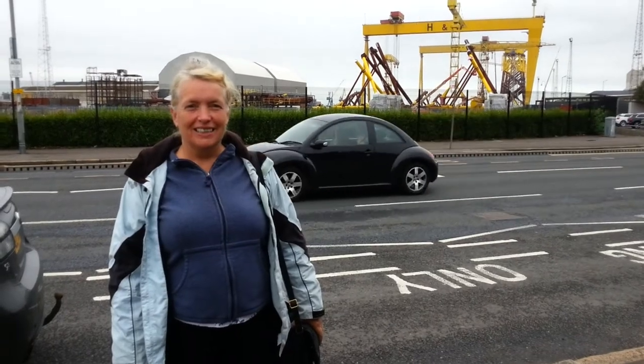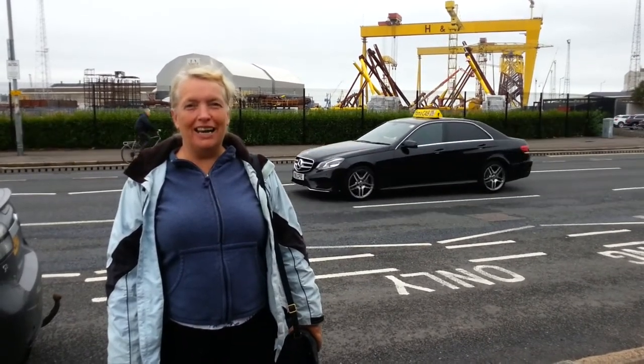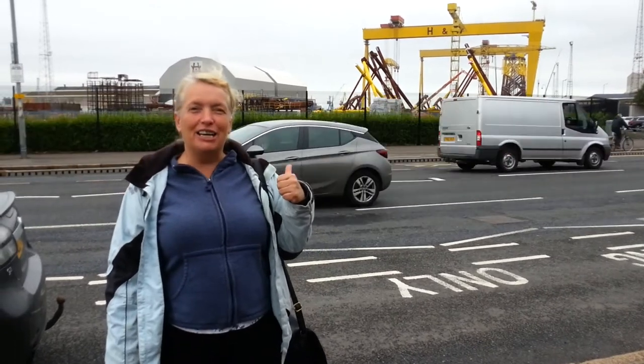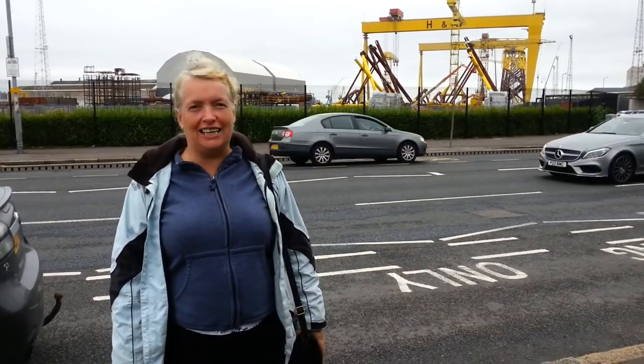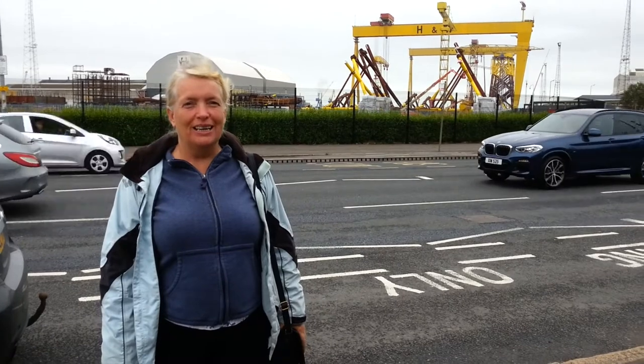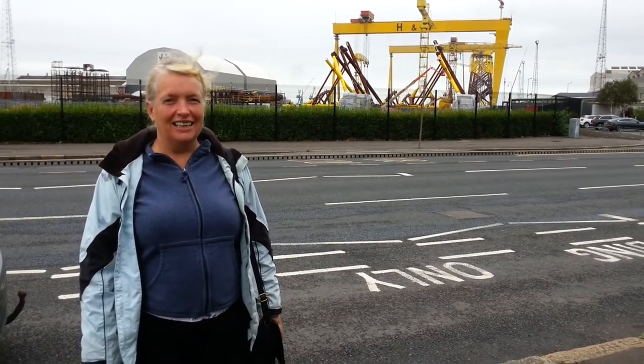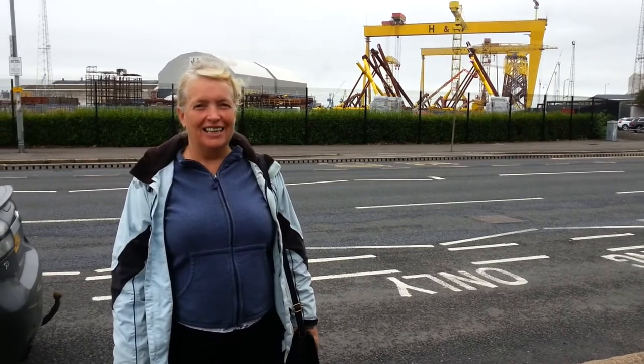So Gaynor, where are we today? Well, we're just outside Samson and Goliath and we're going to go and see the Titanic. This is Harland and Wolff shipyard where the Titanic was built. This is the modern day part of the shipyard, but the Titanic slip is still here. Let's go look at it.